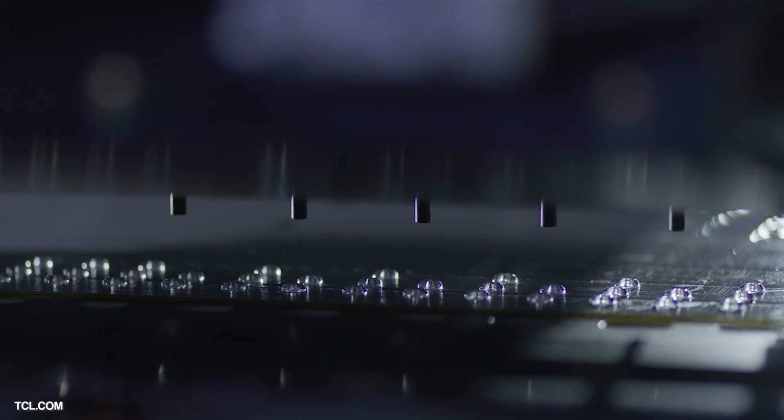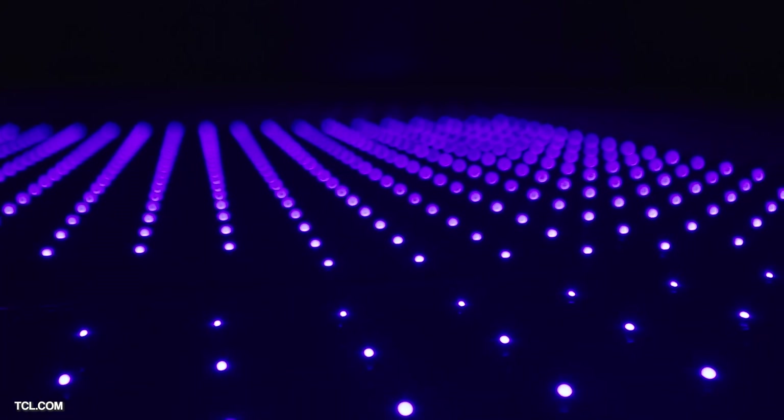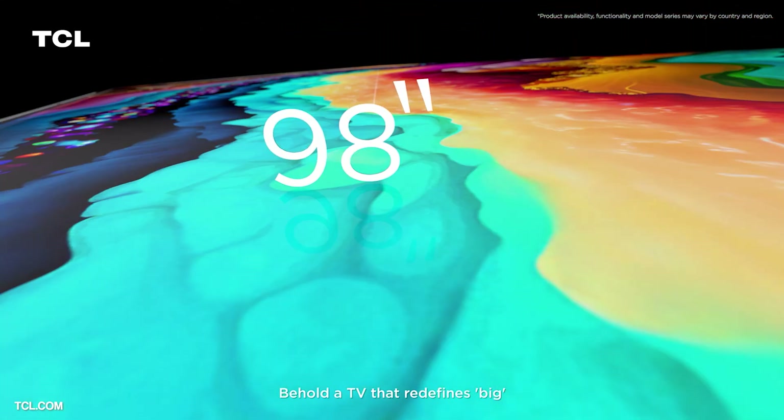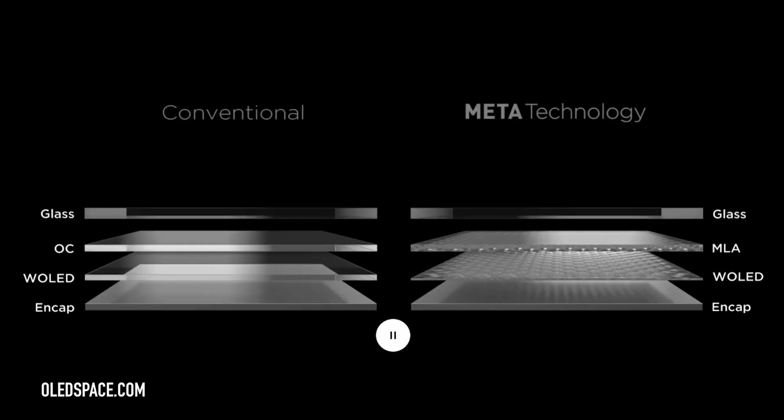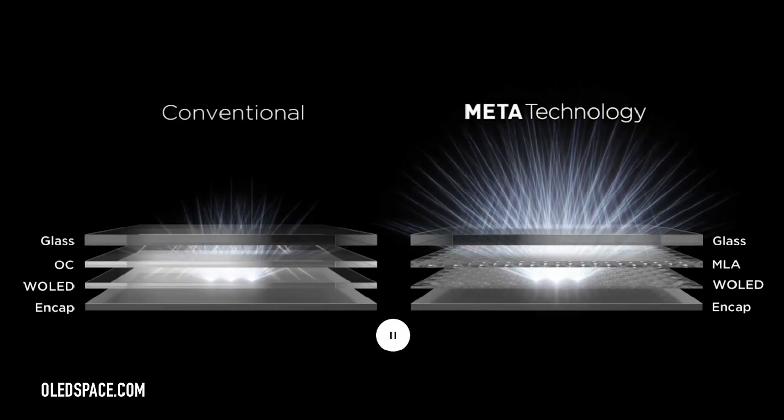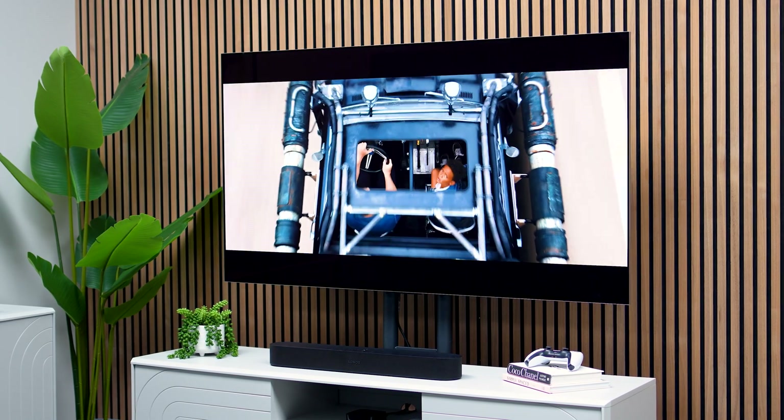We're always very excited to see which direction TV brands are taking, and from TCL's announcement today it's clear that the mission has been bigger and brighter — bigger screen sizes and brighter models. We've just reviewed the hugely popular LG G3 with MLA technology, the brightest OLED we've ever seen, but it sounds like these new models from TCL might be taking the top spot for the brightest TVs yet.